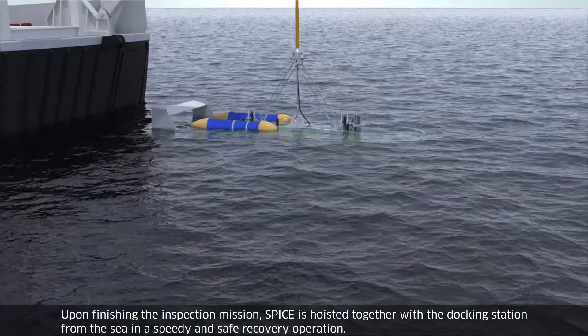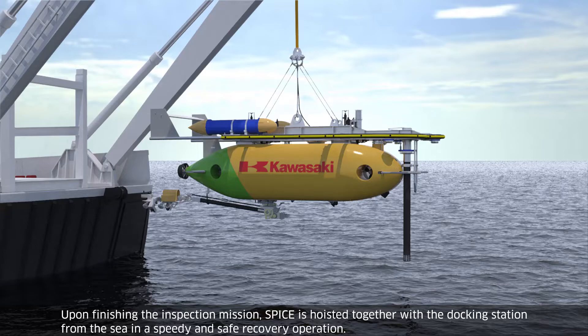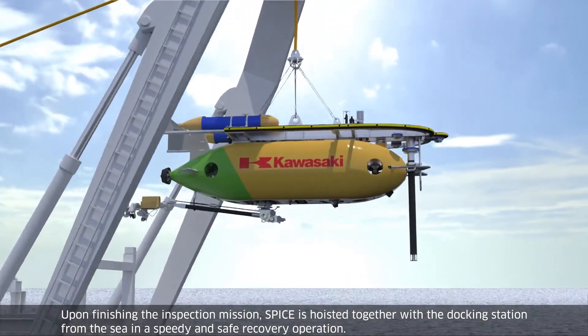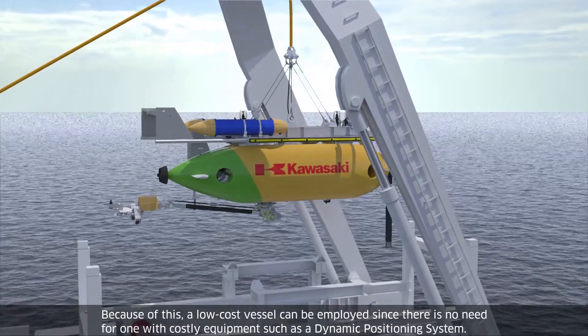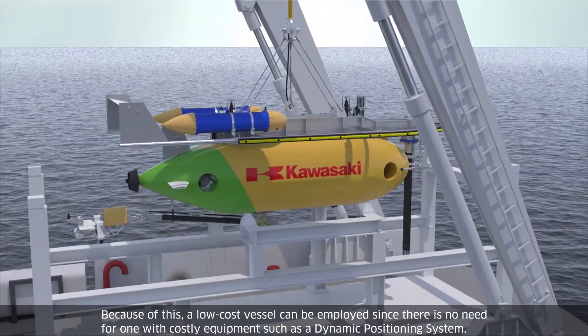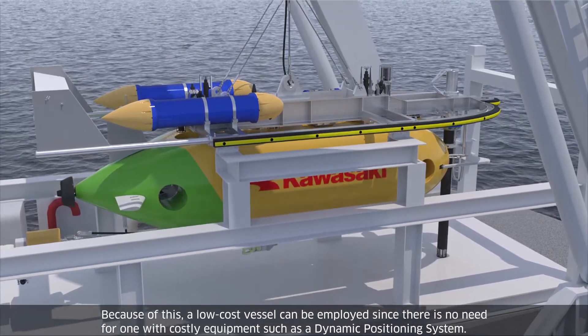Upon finishing the inspection mission, SPICE is hoisted together with the docking station from the sea in a speedy and safe recovery operation. Because of this, a low-cost vessel can be employed since there is no need for one with costly equipment such as a dynamic positioning system.